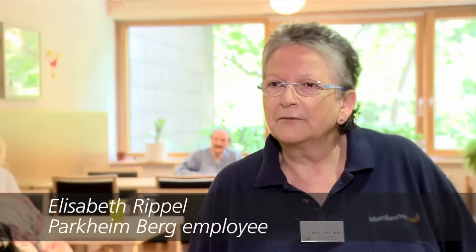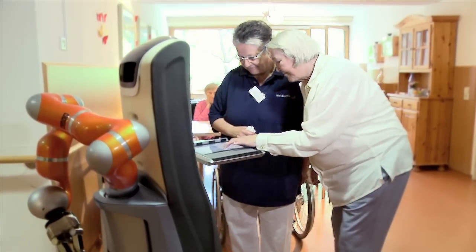We're definitely under great pressure to make sure that the residents get enough to drink. That's a big challenge for the staff. And there's something else Carobot can do.